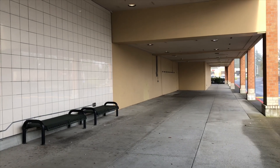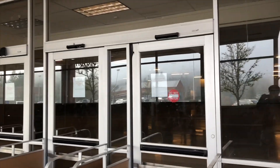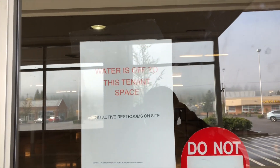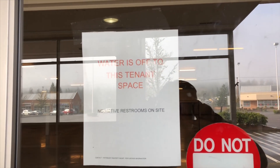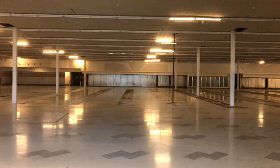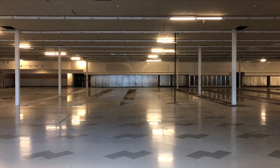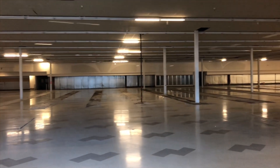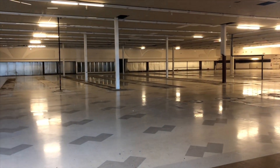There used to be a vending machine and something else over there. Water is turned off. Here we have the inside — as you can see, everything is completely empty. So cool, it makes me want to go inside.